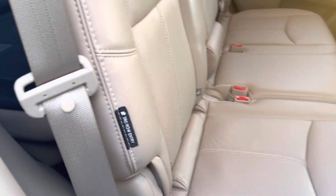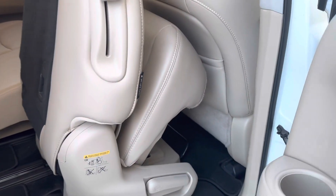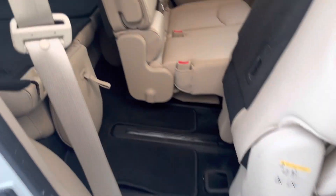We have heated rear seats as well, all of the plug-ins, power plug-ins, air temp controls - all the good stuff you need. These seats are on rails as well, as you can see, so you can slide them forward to access the third row. It's really cool that the seat will fold up so you have tons of access.